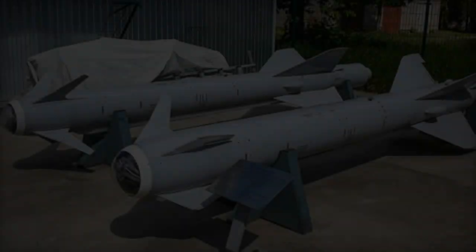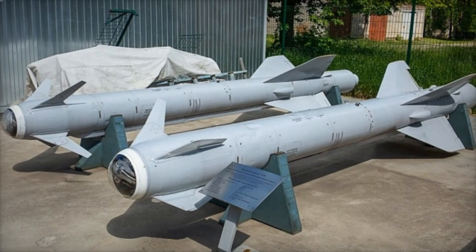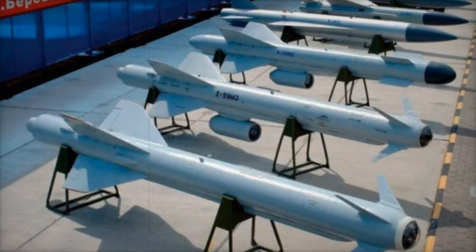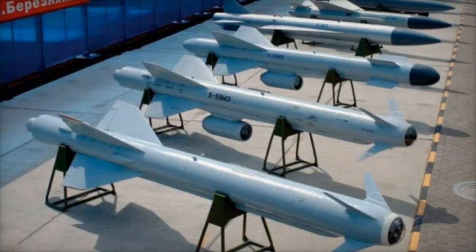One of the missile's primary engines, the P-95-300, is supplied by the Ukrainian company Motor Sich. Russia has continued sourcing these engines from Soviet-era stockpiles or by dismantling other missile models, underscoring its dependency on limited, outdated resources.